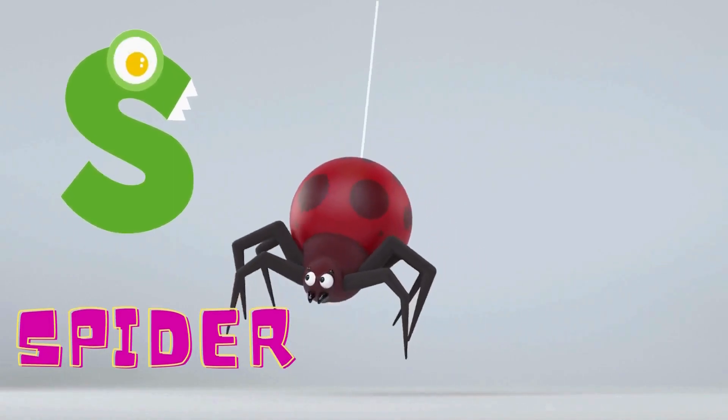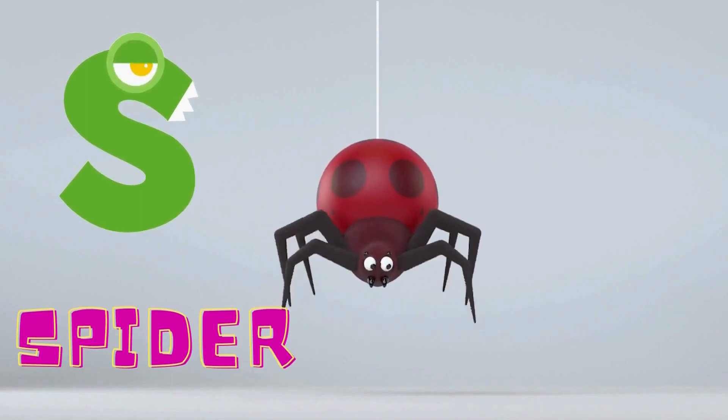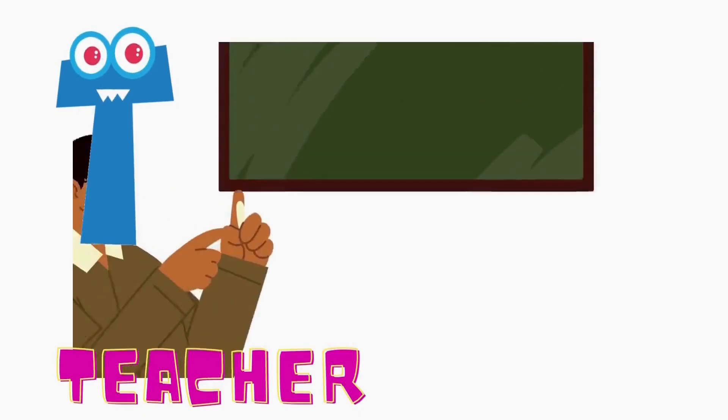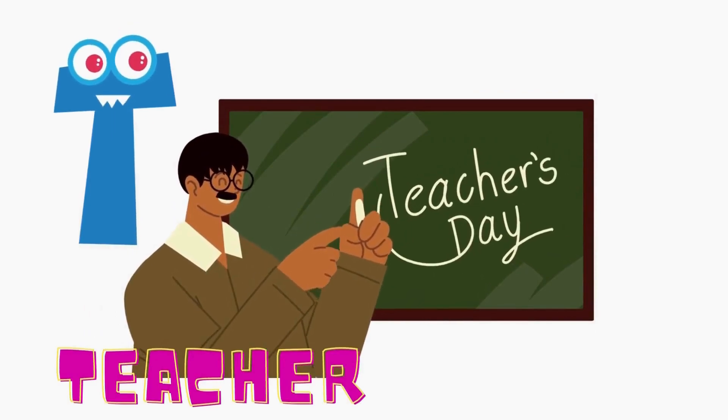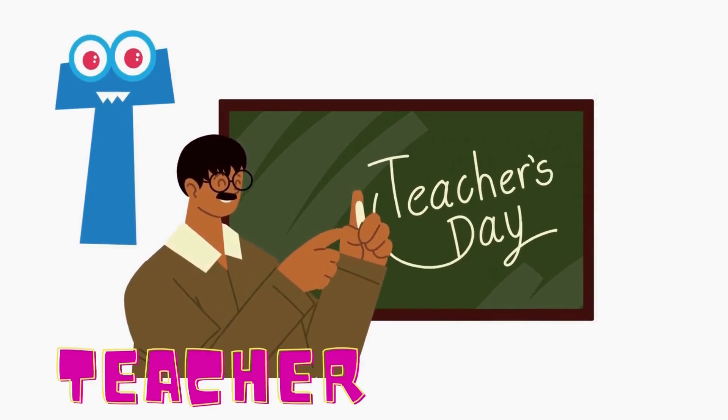S is for spider. The spider makes a web. Don't get caught in the spider's web. S is for spider. T is for teacher. The teacher makes all kids smarter. T is for teacher.